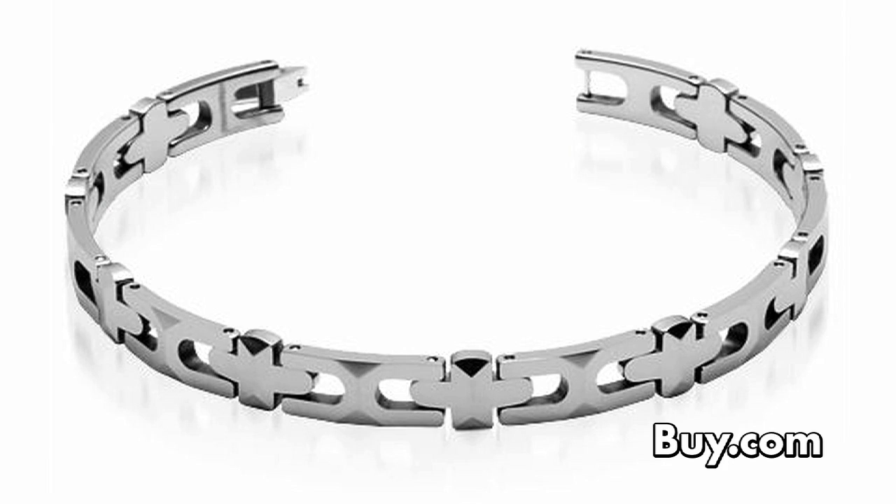Men, accessorize your wardrobe with number nine. Completely scratch resistant and hypoallergenic, this finely crafted piece has the feel and look that every active man can appreciate. It's the men's watch style tungsten carbide bracelet.